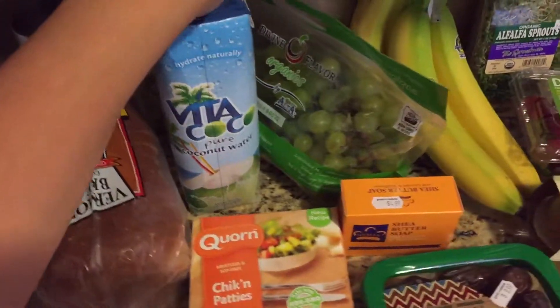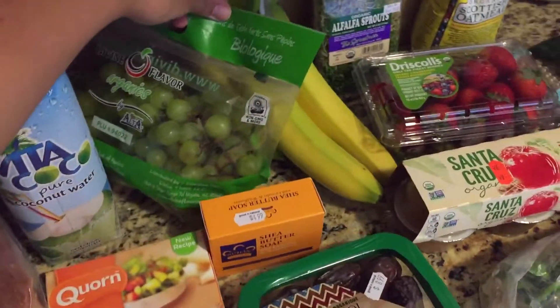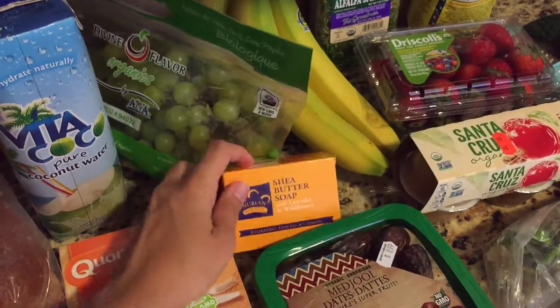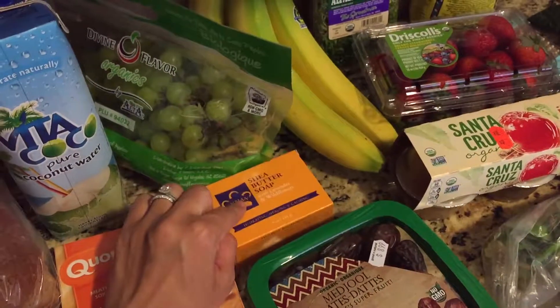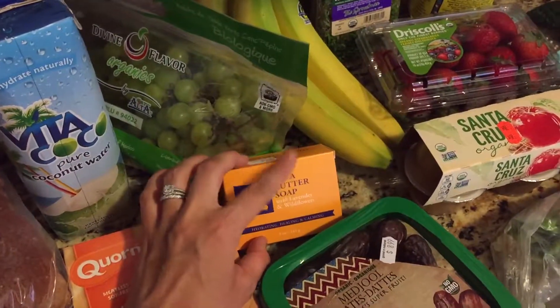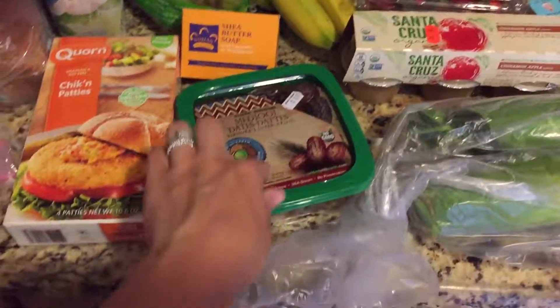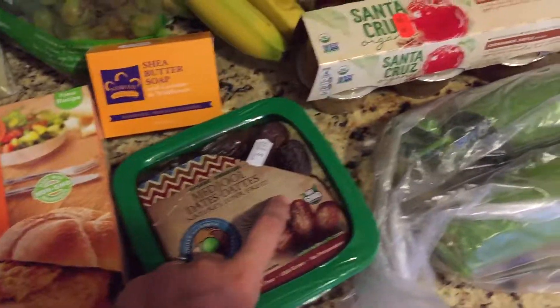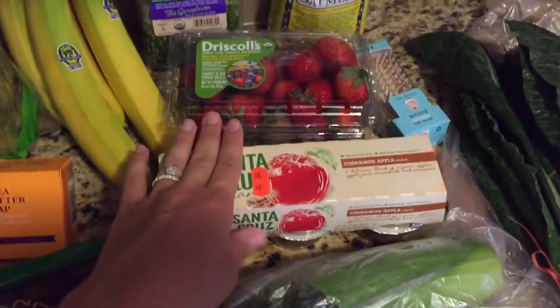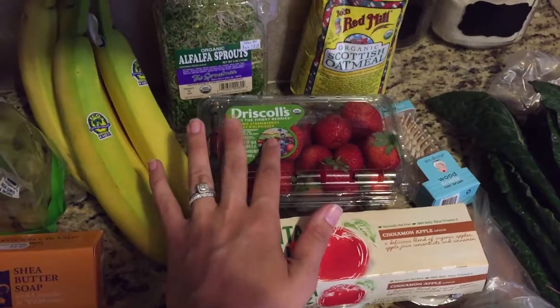We've got some coconut water for a smoothie. Grapes were on sale. I got one of my favorite soaps — Nubian shea butter soap. It's really good since my skin is stretching. I got some more medjool dates for our smoothies, some applesauce, and organic strawberries were on sale.